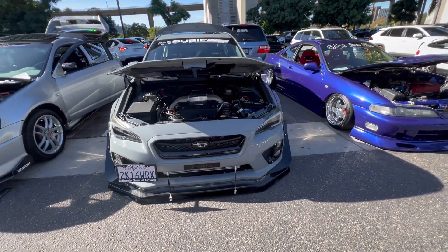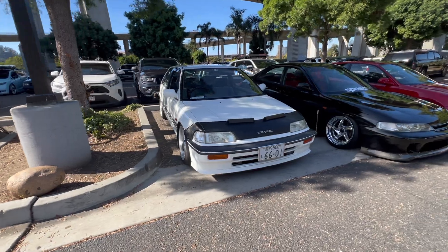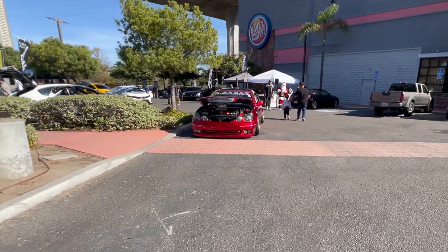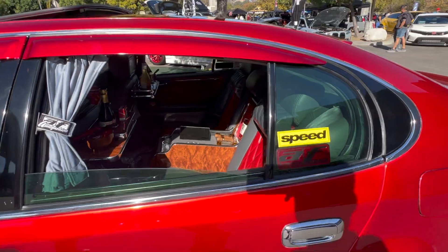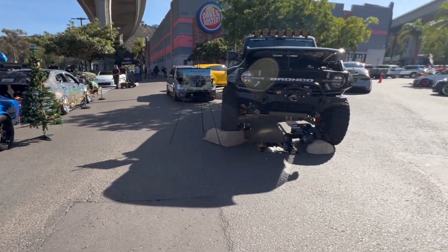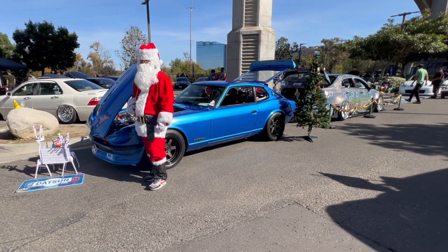Here's Jason's car right here. We got Filipino Santa Claus here earlier — he was in front of our Bronco. And that's the owner right here of the 280Z.